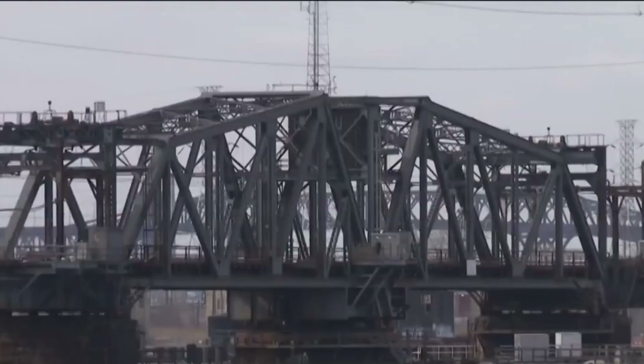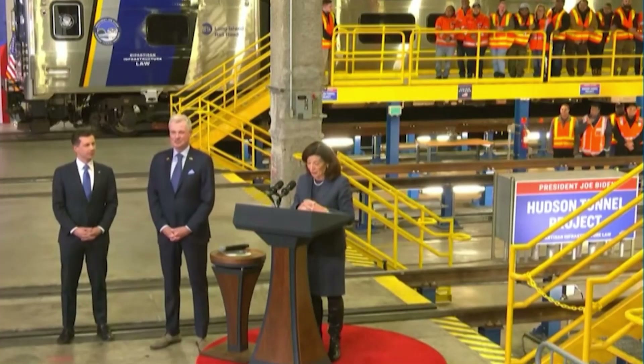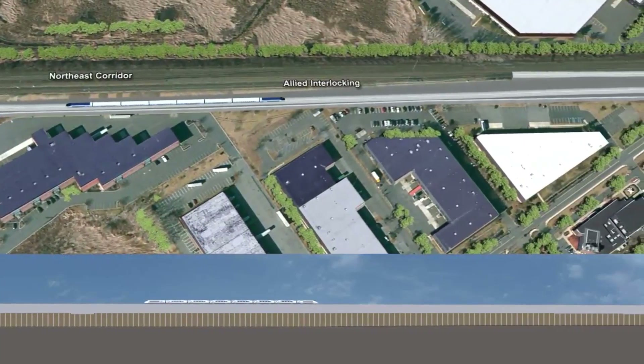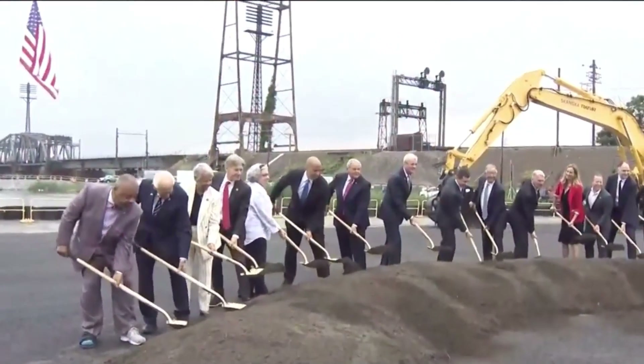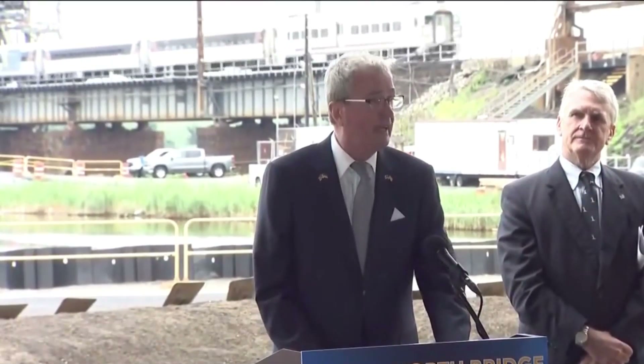Even though it was hard to get the money and support for this big project at first, the damage from Hurricane Sandy showed how important it was. This led to federal and state support by 2021. The program received the green light from the federal government and is set to cost about $16.1 billion. The building phase of the Gateway Program is a great example of how modern construction works, using new ideas, careful planning and looking to the future.